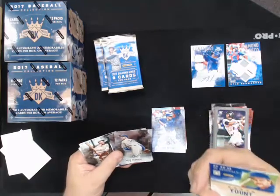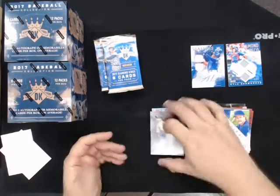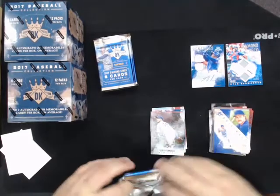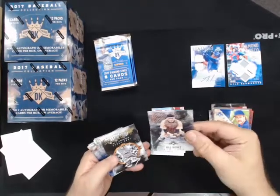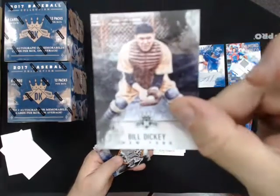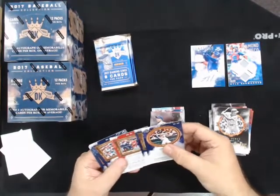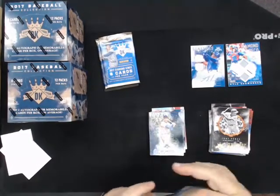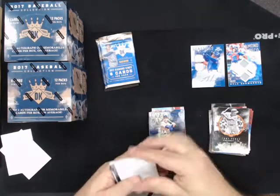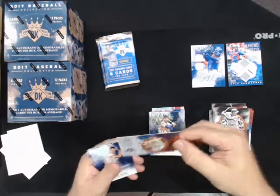DK Originals, Robin Yount for the Brewers. Bill Dickey variation for the Yankees. Heritage Collection, Tony Perez for the Reds. DK Originals Memorable Moments, Lou Gehrig for the Yankees.